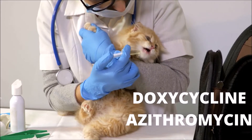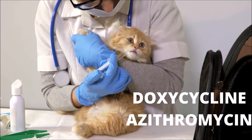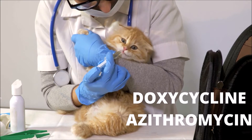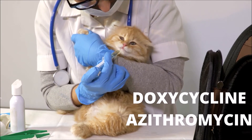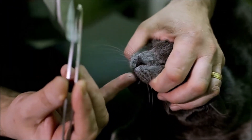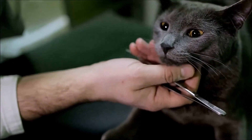If an upper respiratory infection does occur, antibiotics are frequently prescribed to aid in the disease's treatment. Doxycycline is a frequently prescribed antibiotic. Azithromycin may be substituted for doxycycline in some cases. The treatment goal is to control the clinical signs. Because the majority of upper respiratory infections are caused by viruses, antibiotics will not resolve the problem.